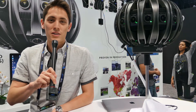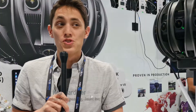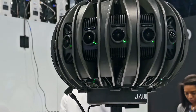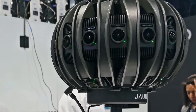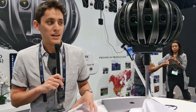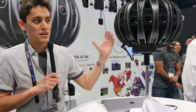This is the Jaunt 1 camera — a professional cinematic VR camera system. Jaunt, as a company, is developing an end-to-end toolset for creating cinematic VR experiences. That starts with a camera. So we have capture, processing, and distribution for high-quality cinematic VR experiences. This Jaunt 1 camera features 24 individual modules facing all directions.